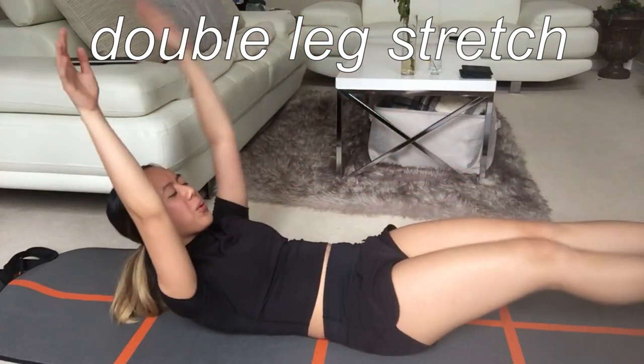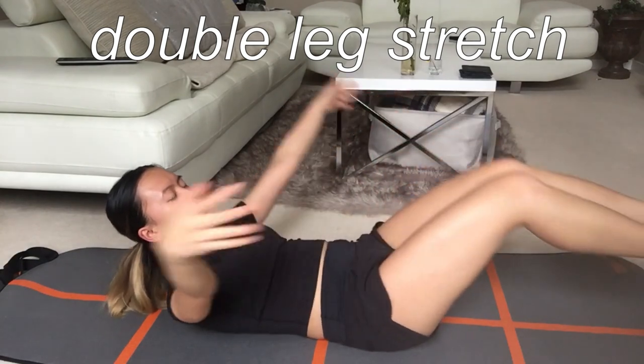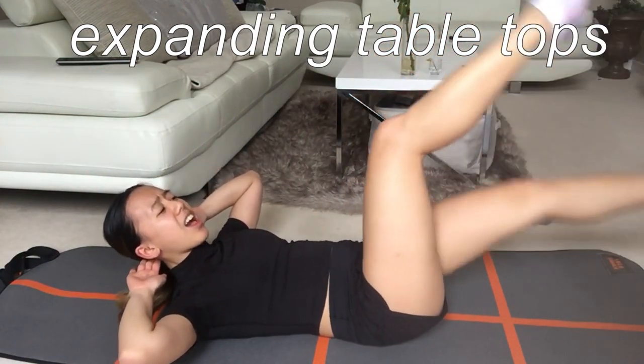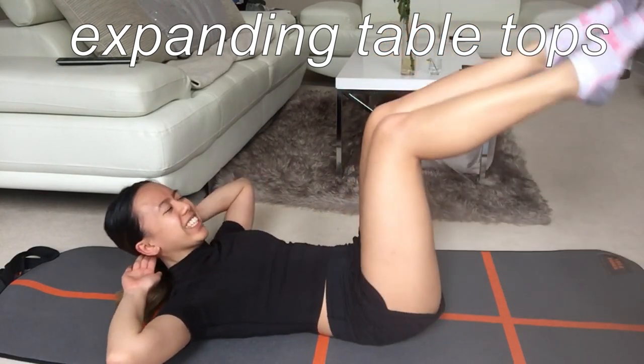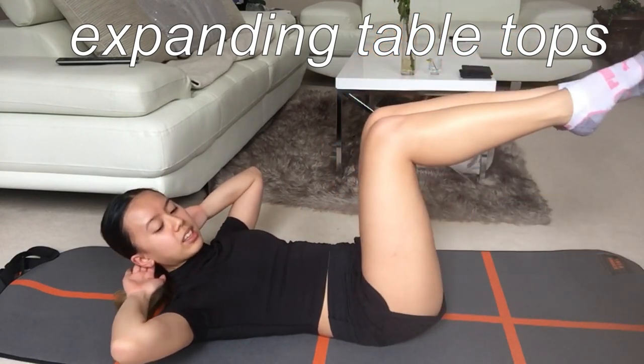What I found really helpful was she had a lot of modification options, like using the Pilates stance. What I really liked about Blogilates is that her videos are typically about 10 minutes long, which is really helpful, so you can pick and choose which workouts you want to do and make your own combination.